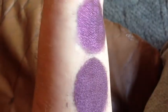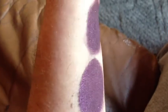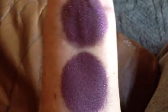This is Mokaberry in indoor natural light. It's really purple in this light, but it does have a brown base.